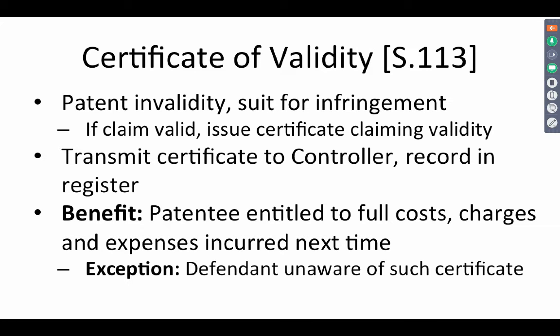A certificate of validity is issued by the court when a challenge for invalidity is made in a suit for infringement. If the claims are held to be valid, then the patentee can ask for a court to issue a certificate of validity. The certificate will state that there was a suit, there was a challenge, the challenge has been overcome, and these claims are valid. The court shall transmit the certificate to the controller and this shall be recorded in the register.